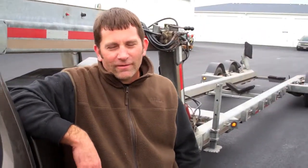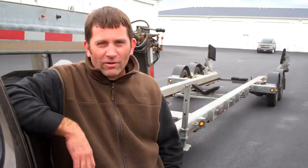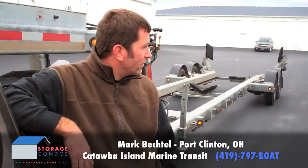Hi, I'm Mark Bechtel from Catawba Island Marine Transit. We are based here in Port Clinton. We transport boats locally and regionally, long distance, and we specialize in delivering them to storage condos such as you see here.